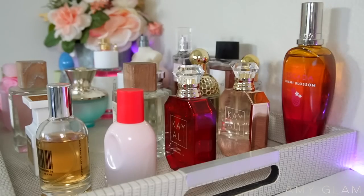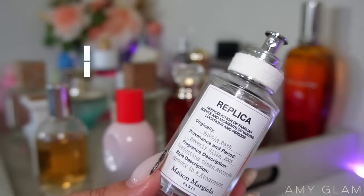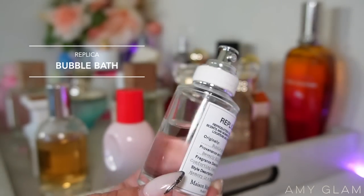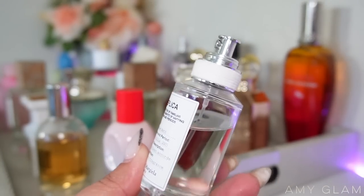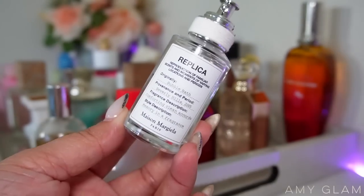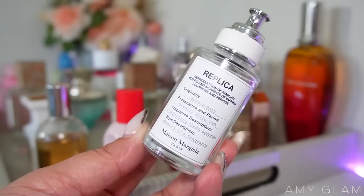The last one-ounce bottle is Replica Bubble Bath. The others are going to be travel sizes since the tray is pretty full. I've been adding this one to the trays a lot because I want to finish it. It's not one I obsess over, but I like it when I want to smell clean, a little aromatic, and relaxed. It's definitely a very unique fragrance.